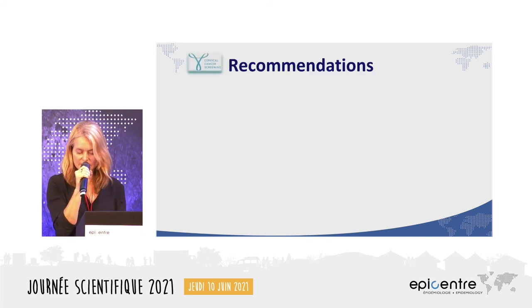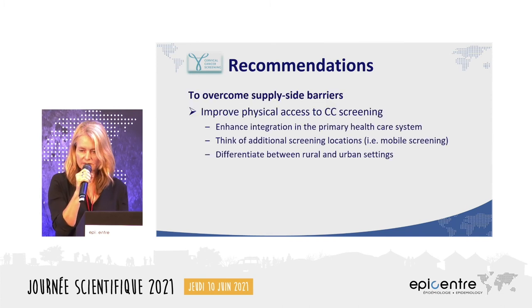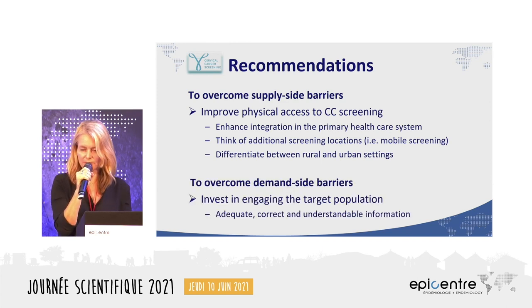To improve cervical cancer screening uptake, a two-pronged strategy is needed. On the supply side, we must improve physical access and enhance integration into the primary health care system, thinking outside the box with additional screening locations like mobile screenings in front of supermarkets or at weekends. We must also distinguish between rural and urban settings. On the demand side, we must invest in engaging the target population, providing adequate and understandable information, and focusing on practical actions women can take to prevent cervical cancer.